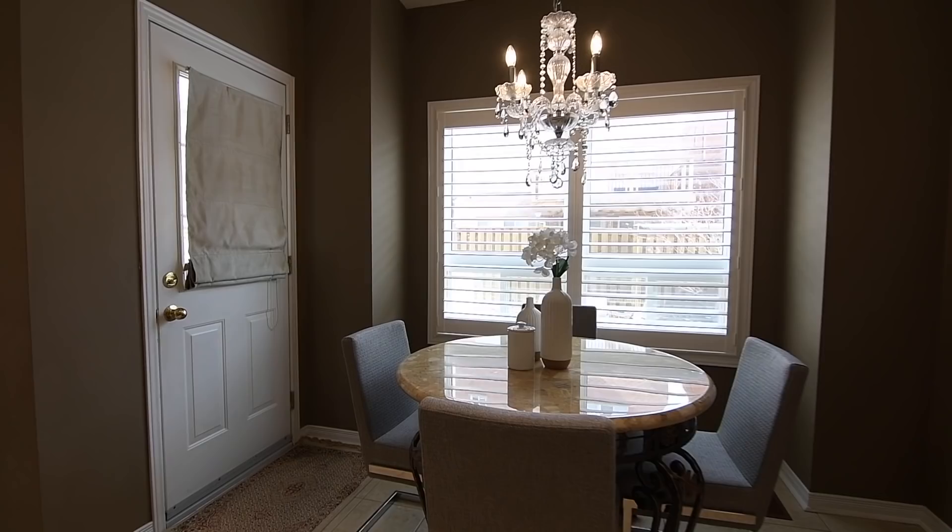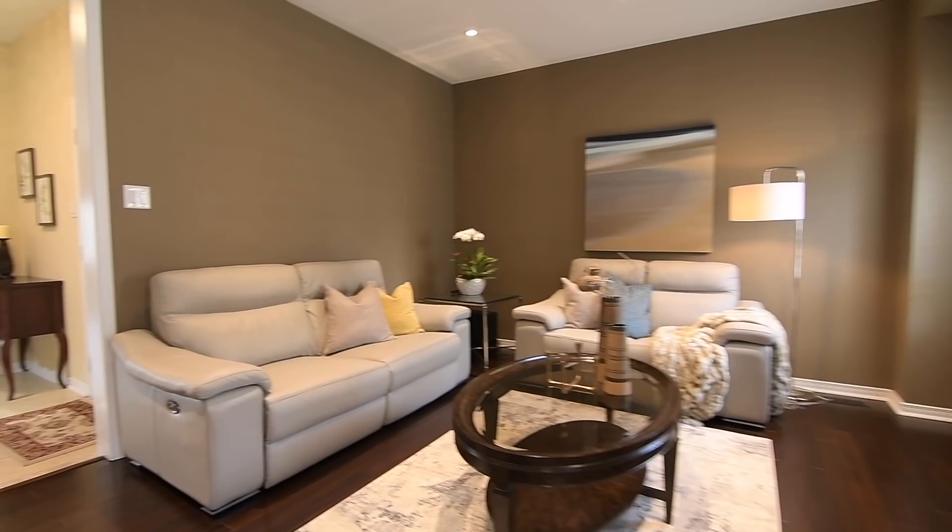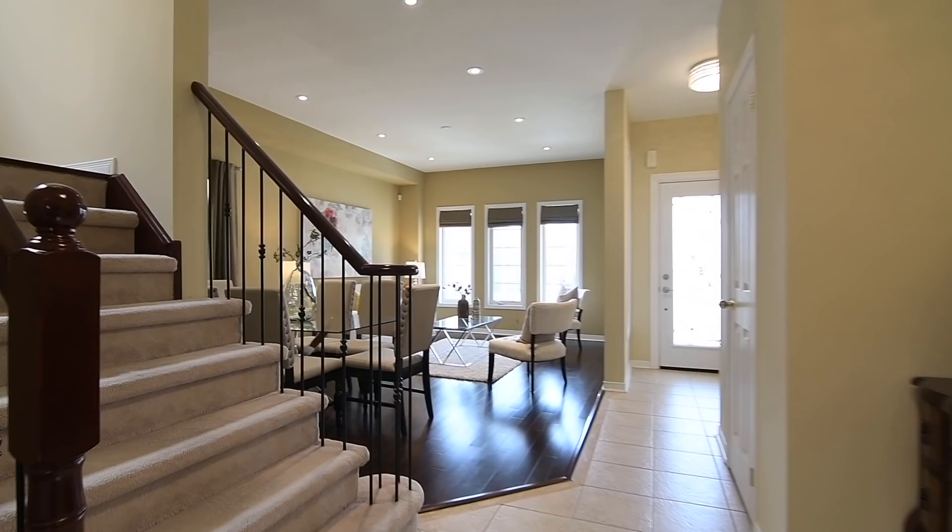Illuminating the breakfast area is an exquisite chandelier suspended from a vaulted ceiling, and from here is a walkout onto a large composite deck in the fully fenced backyard, which also features a patio area and a storage shed.